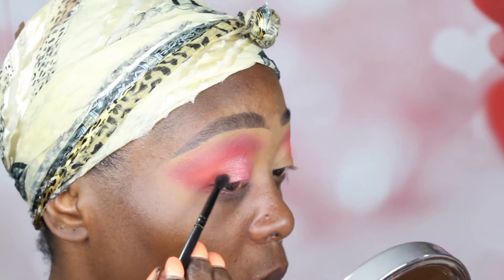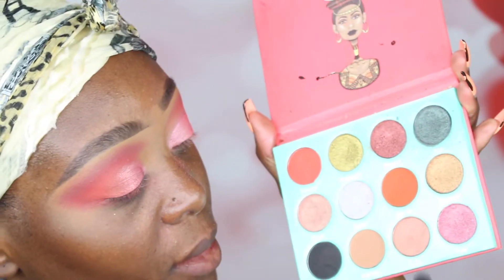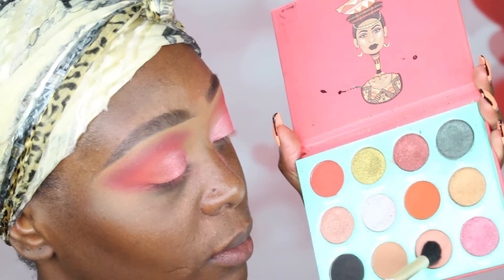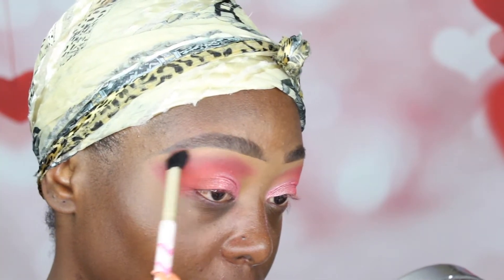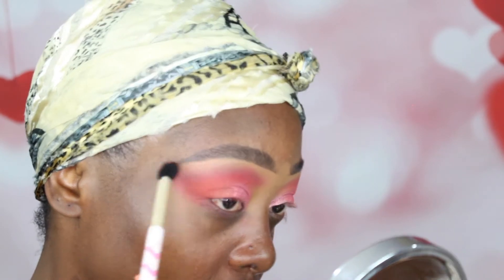Then I'm going to fix the sides using the second shade I showed you guys, and connect both together so it doesn't look separate. Next, I'm going into a nice champagne color — very muted — and I'm only going to put it onto the brow bone. I don't want a harsh glitter brow bone, I just want something very neutral with a little bit of glitter in it.